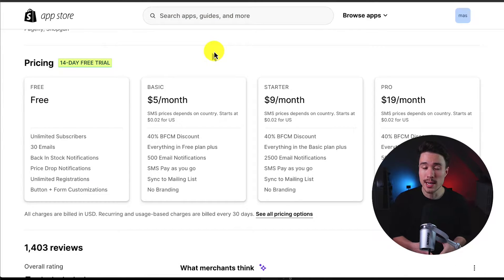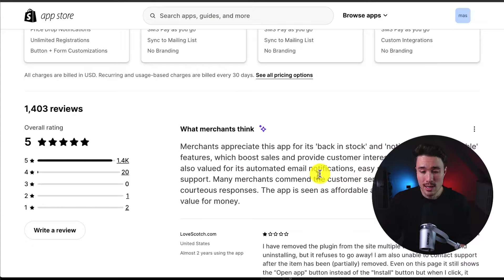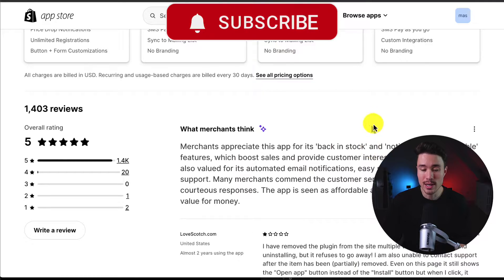In terms of pricing, there's a free 14-day trial on the paid plans. On the free plan, you get unlimited subscribers but it's capped at 30 emails, and it goes up in price depending on the number of email notifications. You also get SMS on the paid plans. In terms of reviews, it's sitting at a perfect five stars with 1,400 five-star reviews. Merchants appreciate this app for its back-in-stock and notify-me-when-available features, which boost sales and provide customer interest insights.